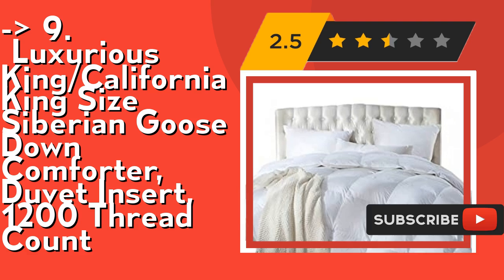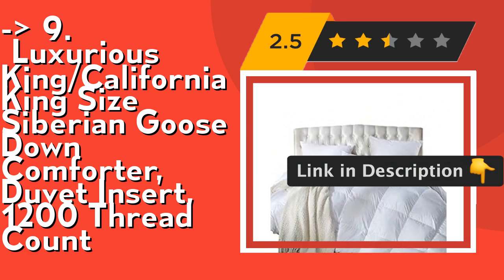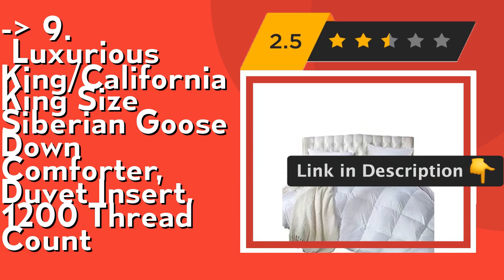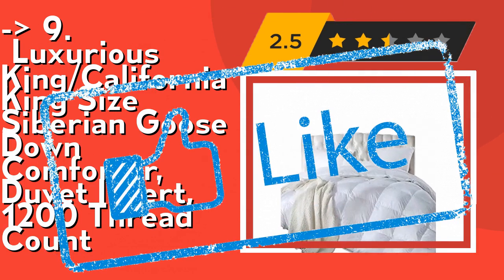This premium construction prevents down shifting and eliminates cold spots. The loops are designed to anchor the duvet cover and protect the comforter from shifting. Double needle stitch prevents down leakage. Check out the link in description to buy this product from Amazon.